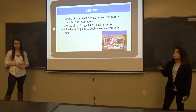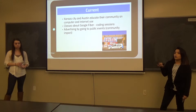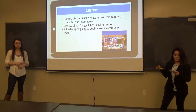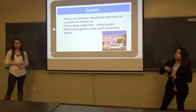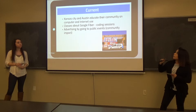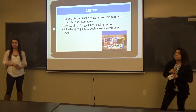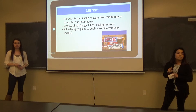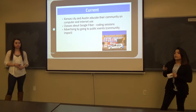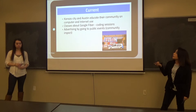Currently, Google Fiber zones are educating their communities about the web and how to use a computer. For example, communities and organizations in Austin partnered up with Google Fiber, and they're trying to connect 18 of their public housing facilities with Google Fiber. Residents get free classes, and if they finish their training courses, they'll get computers for free. They're also educating people by going to public events like South by Southwest and ACL.